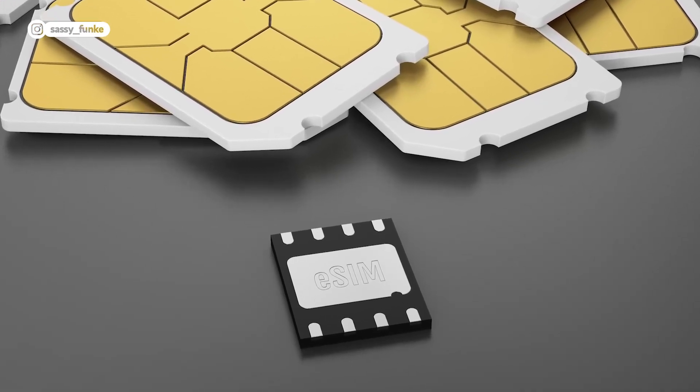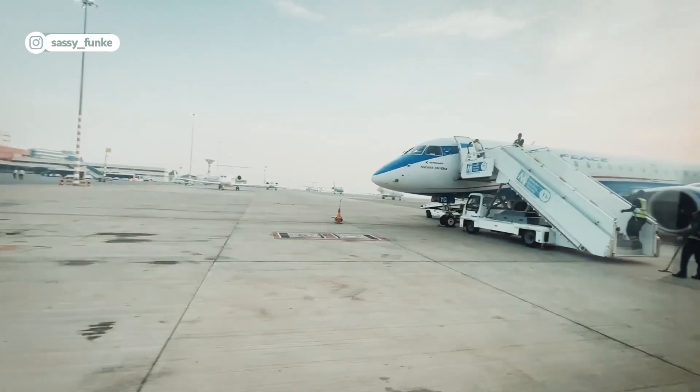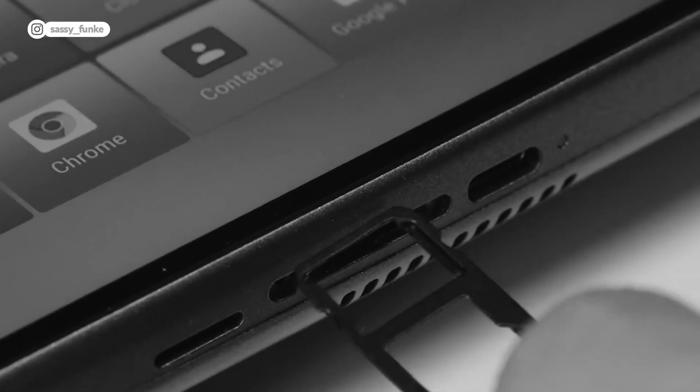So what are eSIMs? eSIMs allow you to access phone plans wherever you are in the world without the need to purchase actual physical SIM cards and insert them into your phone. If you've done this before, you know the tedious process of sticking a pin inside your phone, taking out the old SIM card, and then stressing for the rest of your trip that you don't lose it. I vividly recall a situation where I lent a gentleman my earring on a flight so he could swap his SIM cards, only for the SIM card to get lost amidst the plane seats.